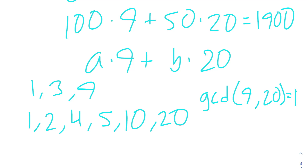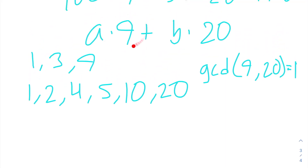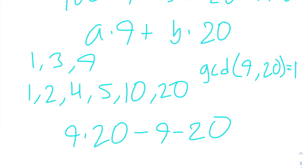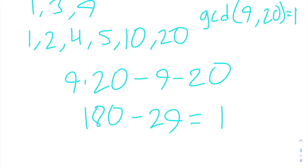So we can use the Chicken McNugget theorem to get the answer. We're looking for the largest number of chicken nuggets that we cannot make if we can buy packs of 9 and 20. Our answer should be 9 times 20, minus 9, minus 20. 9 times 20 is 180, minus 29 gives us 151.